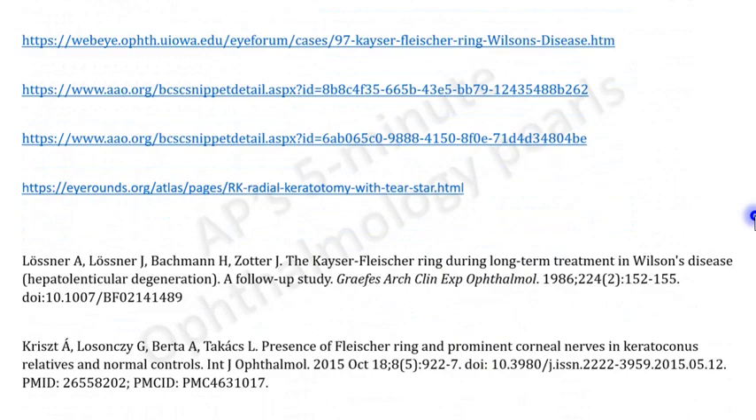That's it for today. I hope you found that useful. If you like what you saw, please give this video a like, subscribe to my channel, and hit the bell icon to never miss an update from AP's Five Minute Ophthalmology Pulse. Please leave a note in the comment section if you wish for any particular topic to be covered in future. Look forward to weekly updates — thank you for watching.